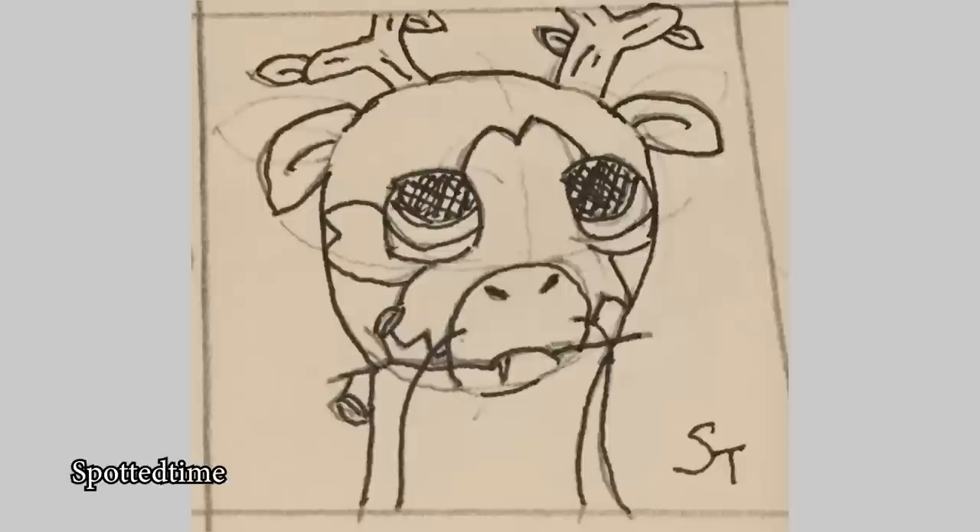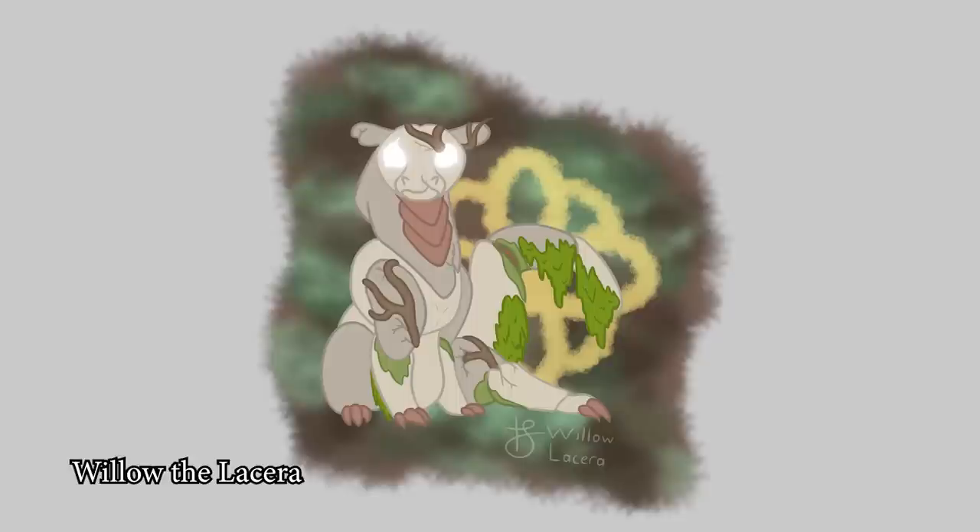Spotted Time — just a little baby plant dragon with little baby twiggy horns! Oh, that's really cute! Willow the Lycera — it's another mossy dragon! This one's much more haunting — Willow, I really like how this one turned out!